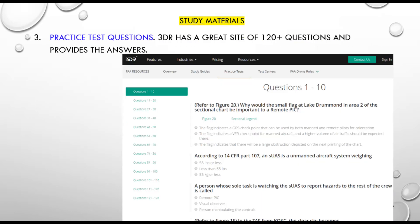The third big study tool is that GDR has a really good practice test question site with about 126 questions. What's nice about these is you check off your answers. You have multiple choice with three choices, and when you make your selection, at the bottom of the screen they'll tell you which ones you got wrong. There are other sites out there, but they don't tell you the answers, so these practice test questions are really nice.